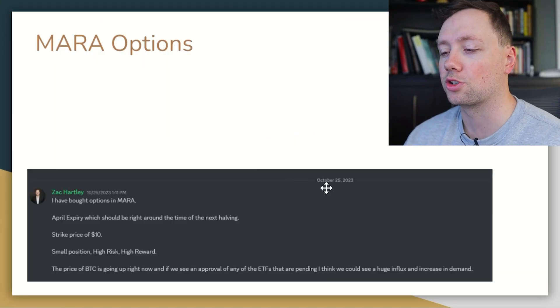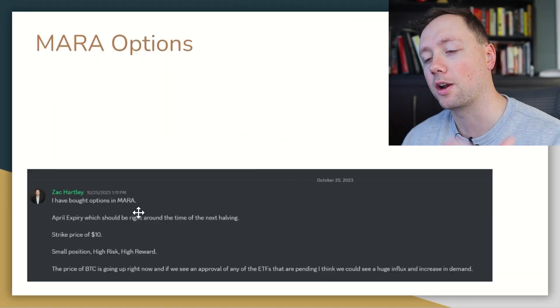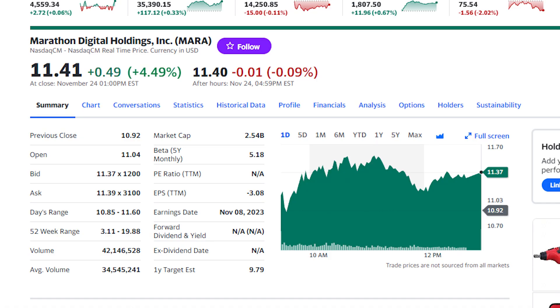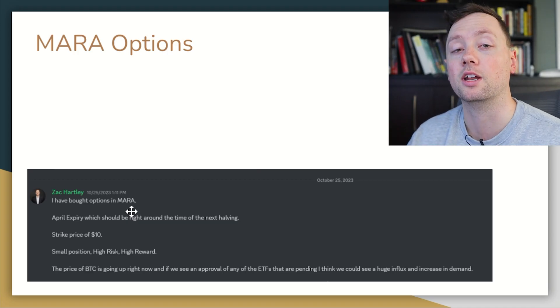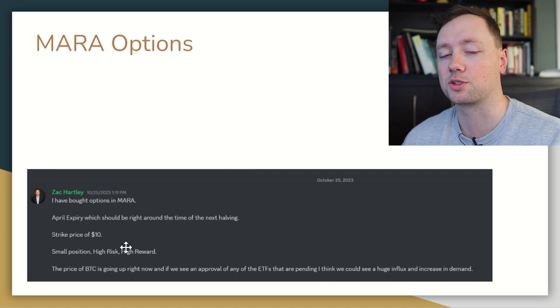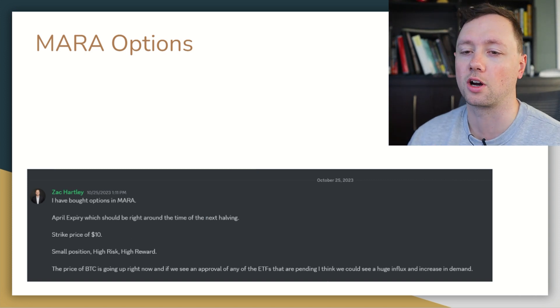I posted this in my Discord chat on October 25th that I had bought options in Mara — this is Marathon Digital. They are a bitcoin miner and one of the largest in the world. They also have one of the largest holdings of bitcoin out of any publicly traded company, so I like them for exposure to bitcoin through the stock market.